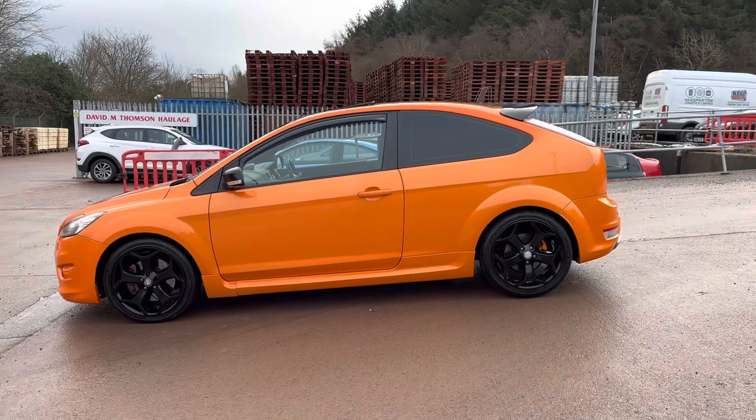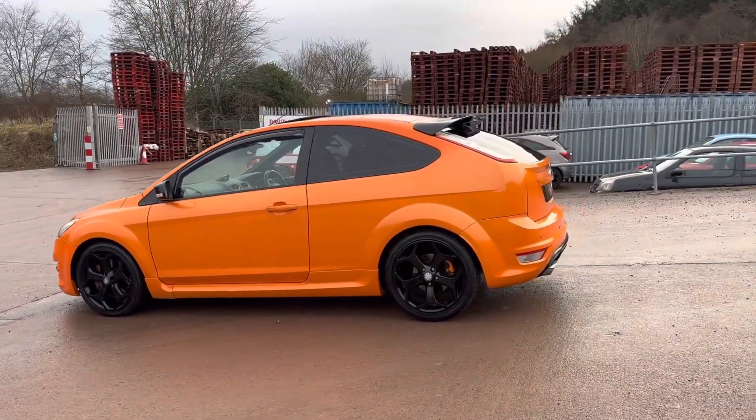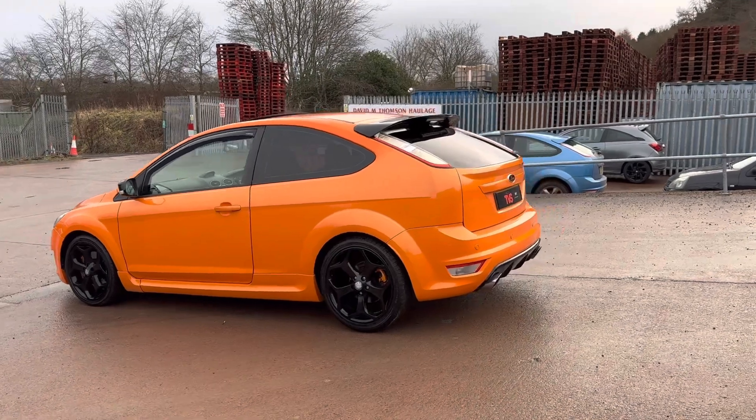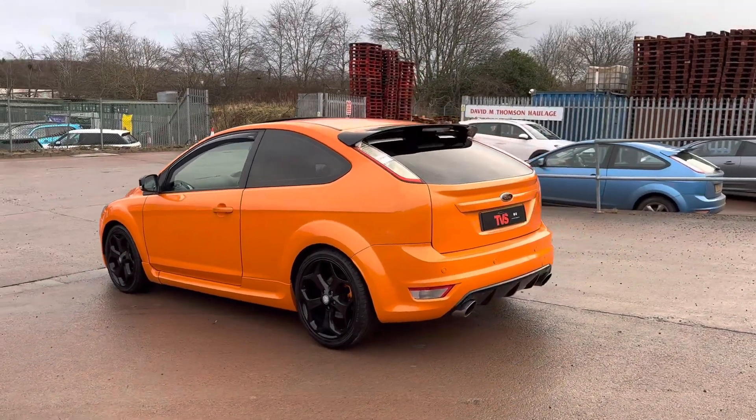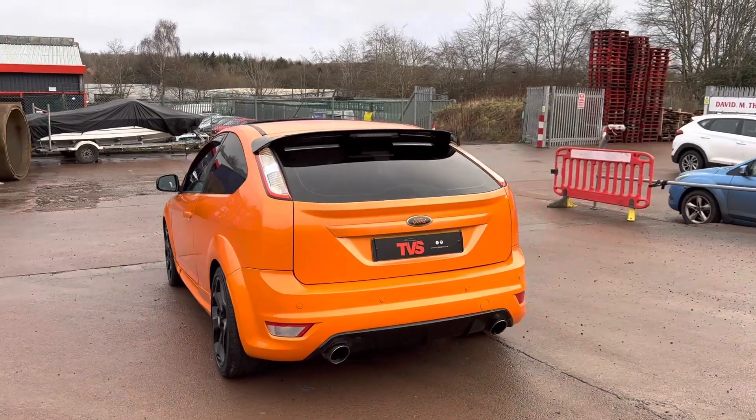It's finished in arguably the best colour in the range — electric orange — which is a beautiful colour you can just see popping in the dull sunshine, and it's got a full black leather Recaro interior with heated front seats.